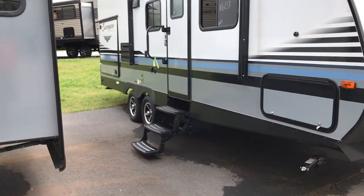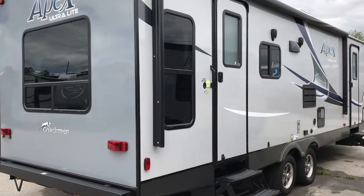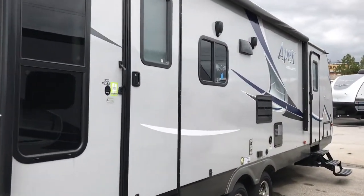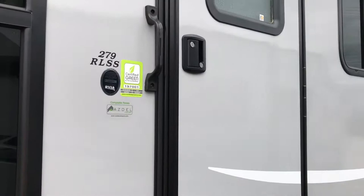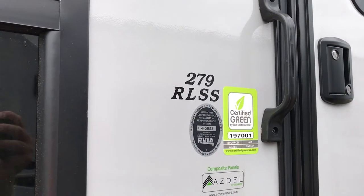To achieve your overall length, you're going to add approximately a foot on the rear for the bumper and about three feet on the front for the tongue. This one right here is another example of a strange model number — 279 RLSS.